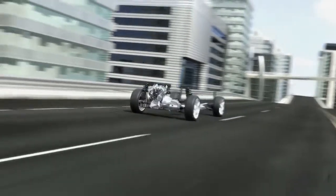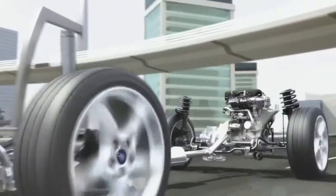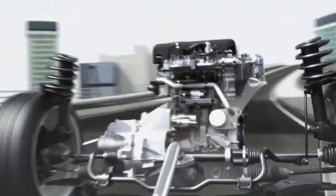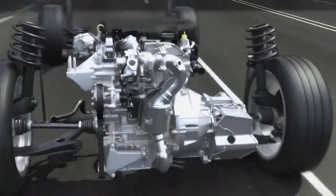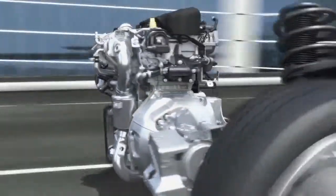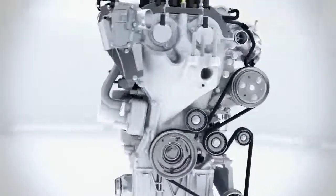Small, powerful, and extremely efficient — these are the main attributes of the all-new three-cylinder engine from Ford. With only 1 litre displacement, the new turbocharged direct injection engine delivers up to a remarkable 125 horsepower, strong enough to provide an extraordinary dynamic drive experience. The customer receives the benefit of high performance and low fuel consumption at the same time.